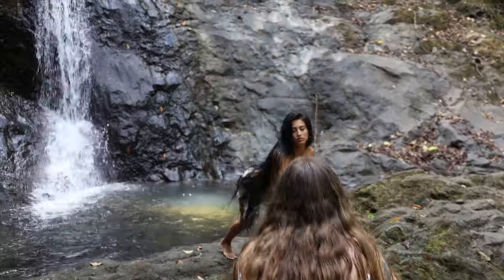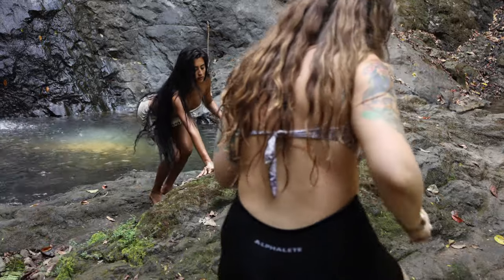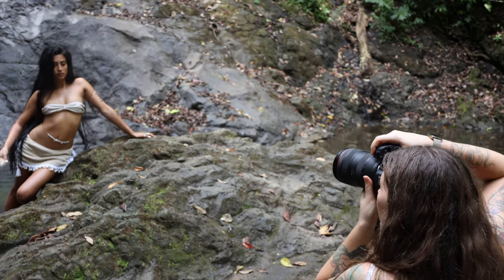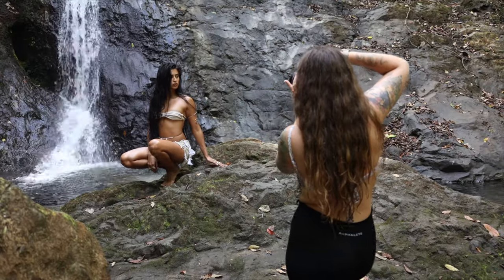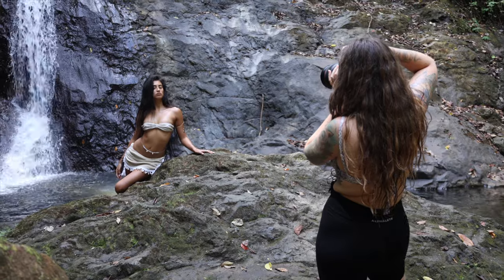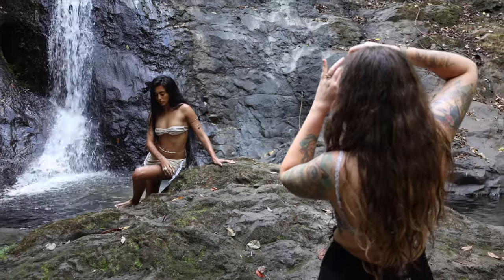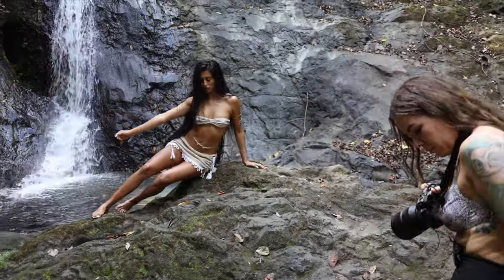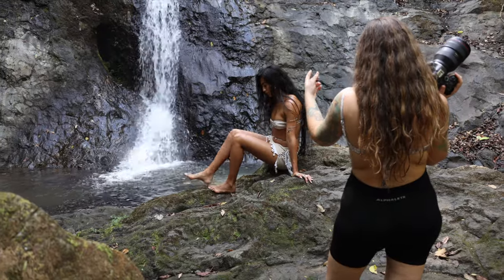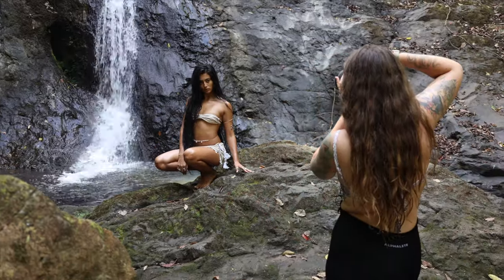By the time we got to the waterfall it was around midday. As you guys know, midday is usually not the ideal time to shoot — however, when it comes to waterfalls it's probably the most ideal time, because waterfalls tend to be quite hidden between the trees, so shooting when the light is above you is almost the best case scenario. This location was a bit of a hidden one that we found thanks to Kathy, who is local and knows all these cool spots. You had to walk through fields filled with palm trees and cows, and there were barely any other people there — we literally had the whole place to ourselves.